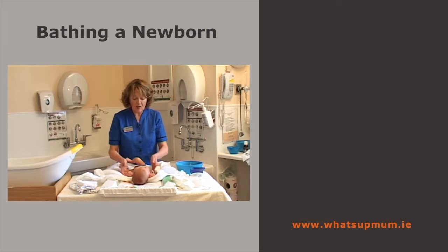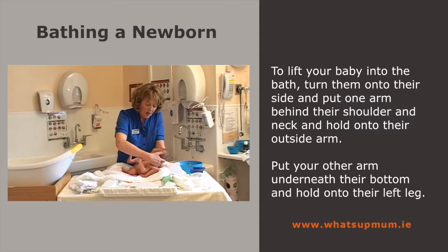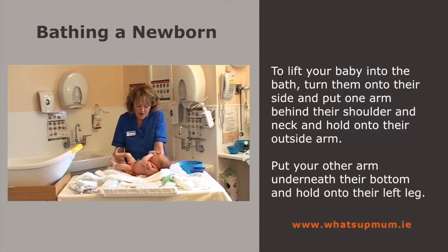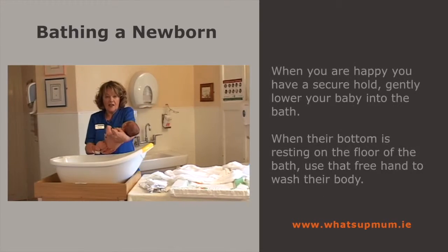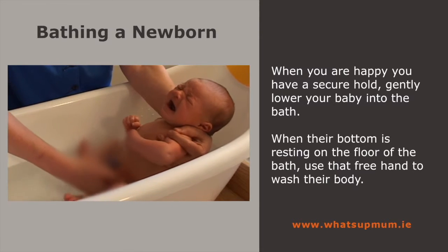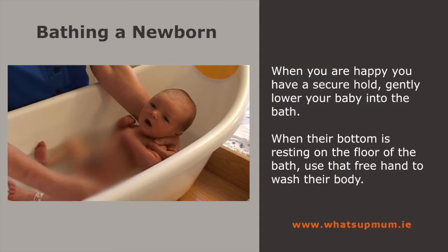When lifting the baby into the bath, turn the baby over onto its side. Put your left arm underneath the head and hold onto the left arm, and put your right arm underneath the bottom and hold onto the left leg. There is no way the baby is going to fall — you've got the head well supported and a good grip. Nice and gently lower the baby into the bath. If the baby's enjoying it, just leave them in for a little while. Babies are very used to water from inside, so they love the sound of the water.